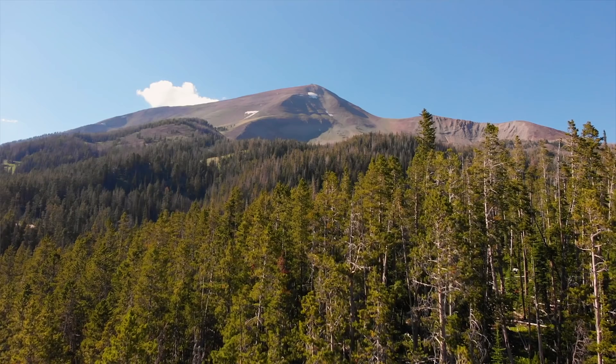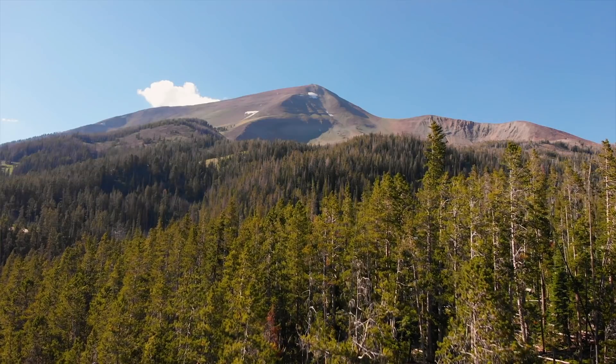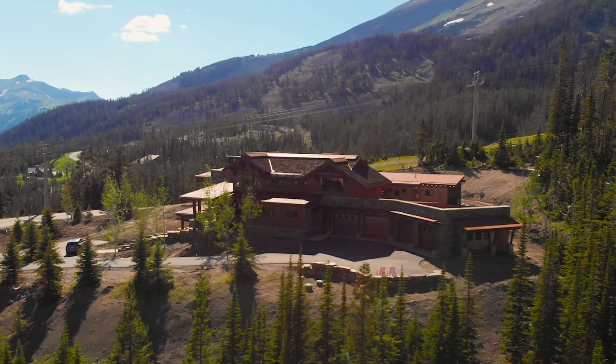My name is Jamie Daugard. I'm the principal architect of Center Sky Architecture, and we are right now in the home that we call Mountain Peak, which we have just finished.